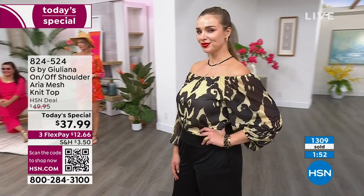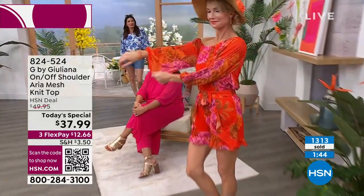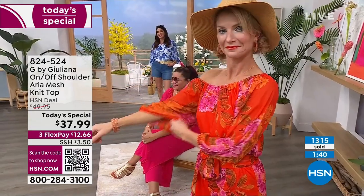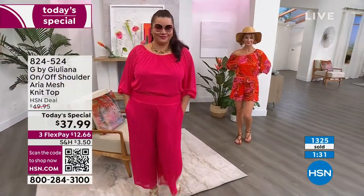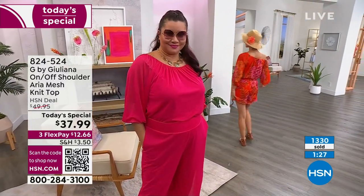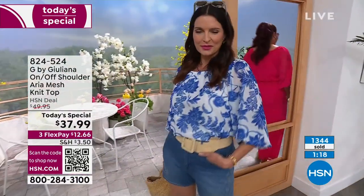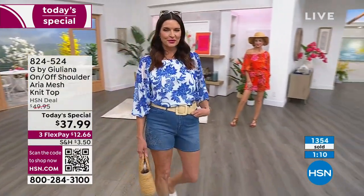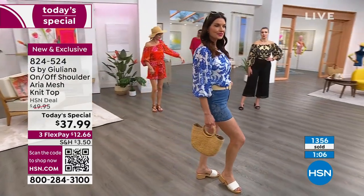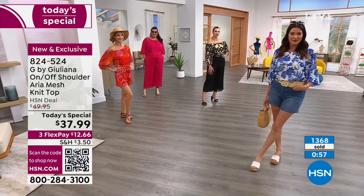The aria mesh fabric itself has stretch and spandex in it — not just the jersey lining. You can see the mesh itself stretches, which is incredible. At $37.99, you're getting a gorgeous high-end designer top in a silhouette and versatility you probably don't have in your closet right now. The body is fully lined where you want it, but the sleeves are kept sheer — very deliberate for that airy, breezy feel.